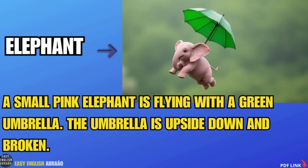Elephant. A small pink elephant is flying with a green umbrella. The umbrella is upside down and broken.